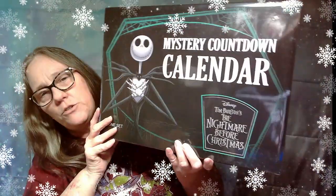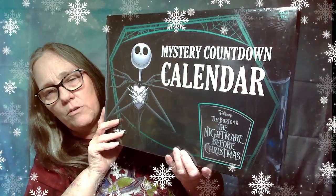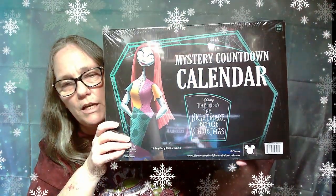Here we are with another Christmas video in December. What are we gonna open today? Well, we have this mystery countdown calendar from Nightmare Before Christmas. So we're gonna go ahead and open this up.